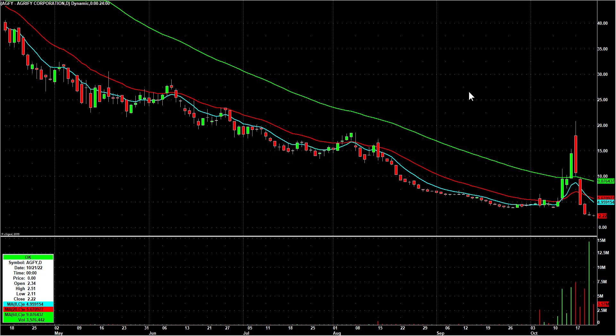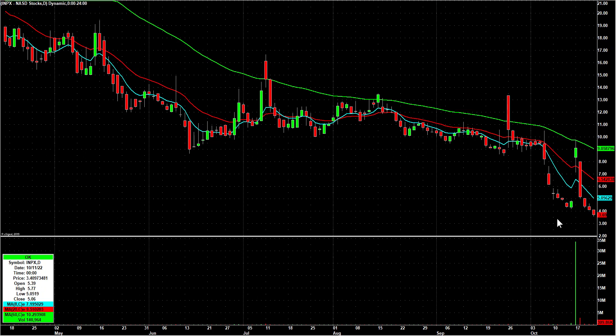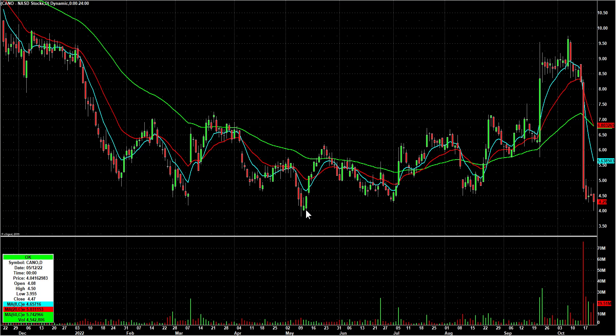IMPX — similar situation, also a recent reverse split, just straight down. It was at 9.76 the other day and now it's in the mid-threes, so that one also goes on bounce watch. CANO — it touched 4 on Friday. I've had this on bounce watch for a couple days. It's interesting that it went down and touched 4 back in May too, flushed through. Still think it's overdone to the downside — I'd like to see an afternoon breakout of a range for the best trade entry.